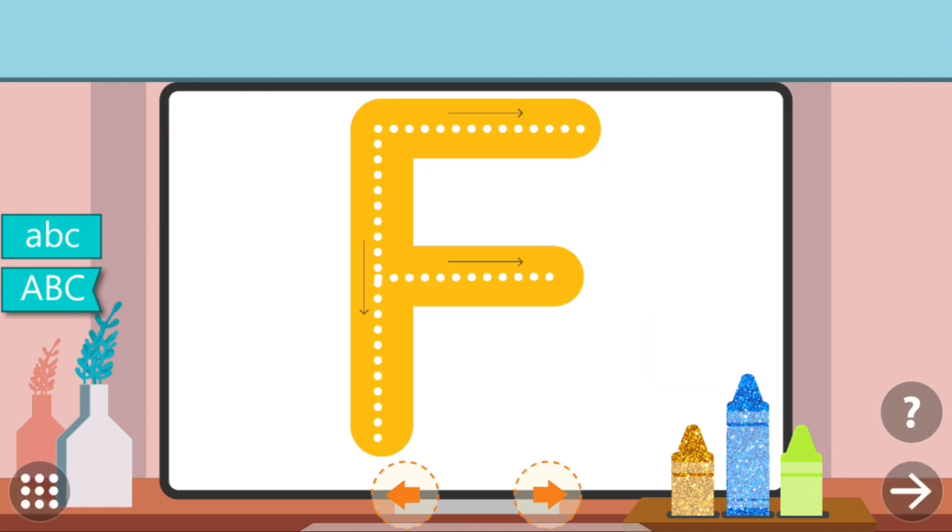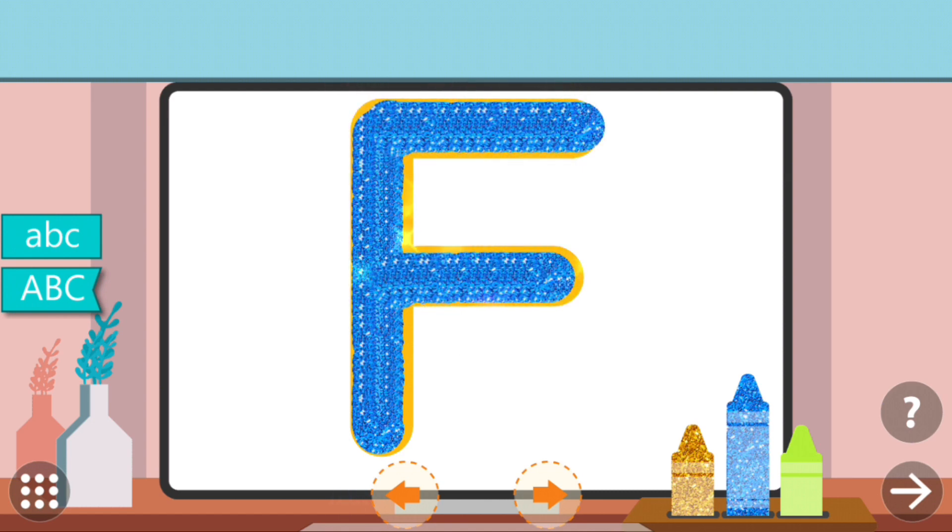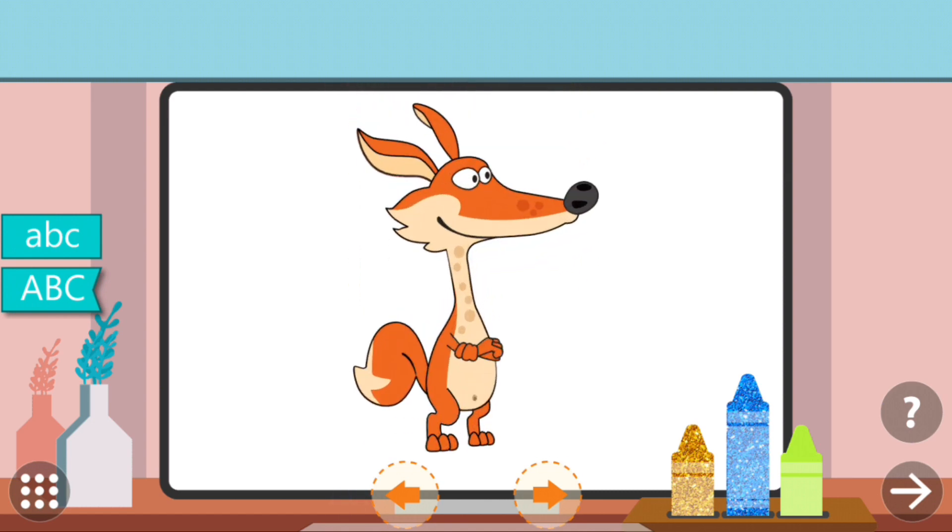Trace the dots to complete the letter. F. F. Fox.